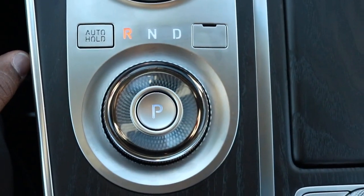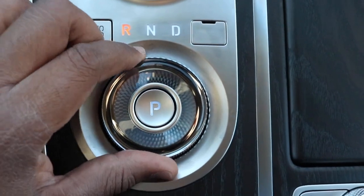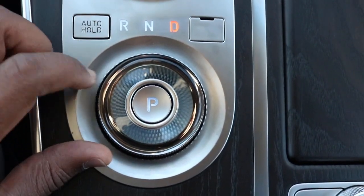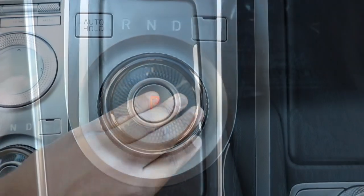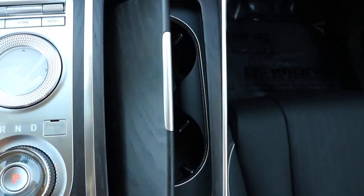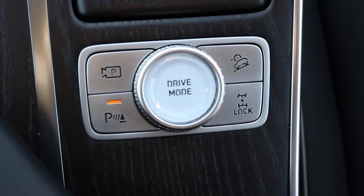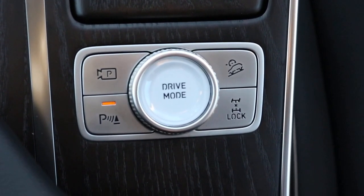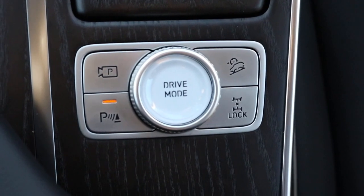You have your shift-tronic bezel. This particular model is an 8-speed automatic transmission. Now we are unveiling the cup holder area. The buttons right here are your parking assist with your parking camera alongside your hill assist, with your drive mode in the middle.